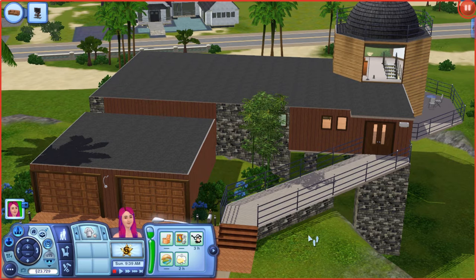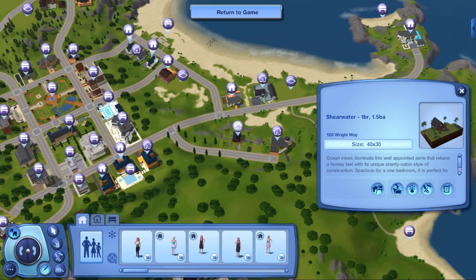House number two: Sheerwater. One bedroom, one and a half bath, located at 120 Right Way. Size: 40 by 30 lot. The description says this home has ocean views, which dominate this well-appointed area that retains a homey feel with its unique shanty cabin style of construction. Spacious for a one bedroom, it is perfect for entertaining or retreating. Sounds great — let's go ahead and tour the home.